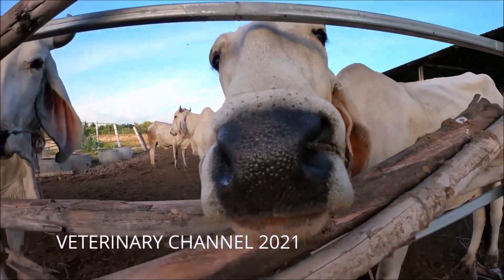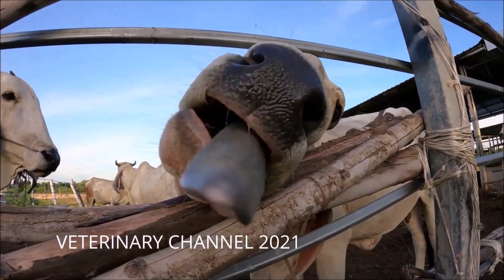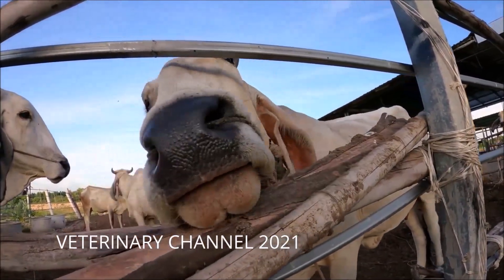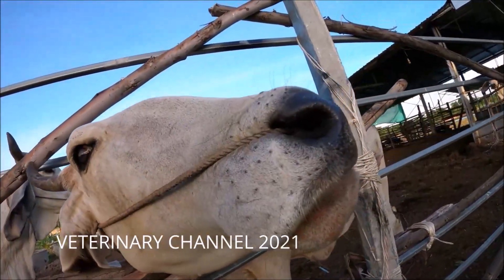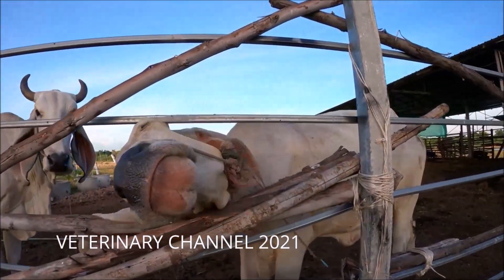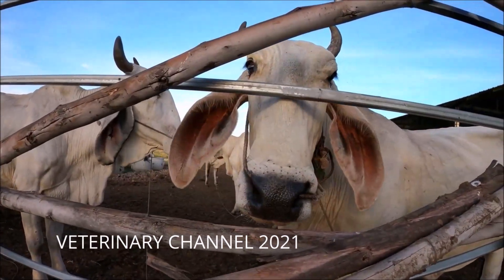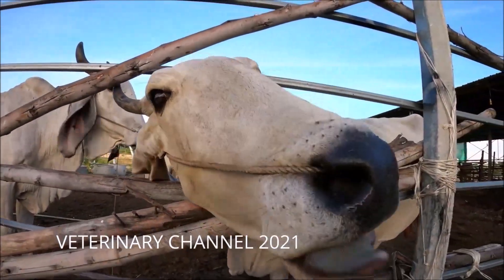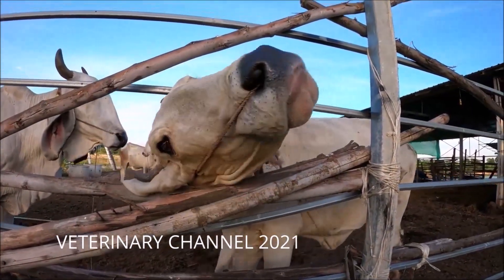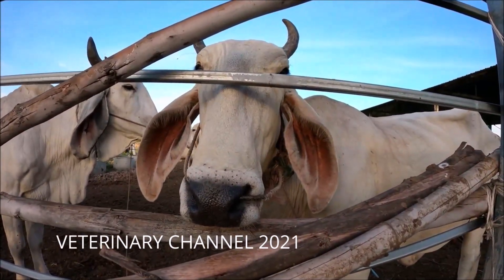Upward fixation of the patella is a common surgical problem in cattle and buffaloes. It is characterized by temporary or permanent dislocation of the patella from its regular position with difficulty during locomotion. This condition will not endanger the life of the affected animal; however, it does cause temporary disability and discomfort, reducing the economic value of the affected individual. Animals suffering from upward fixation of the patella in both legs become a burden to the farmer.